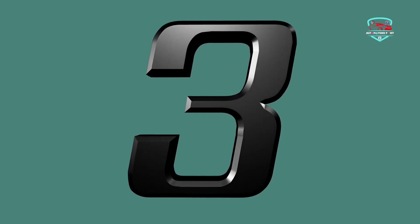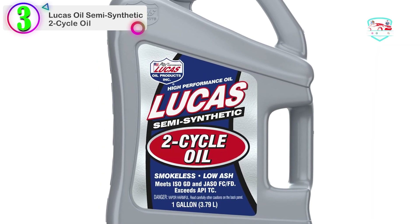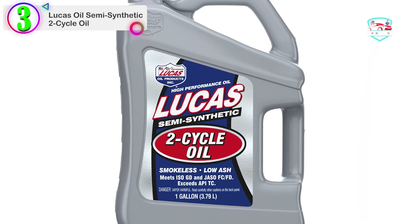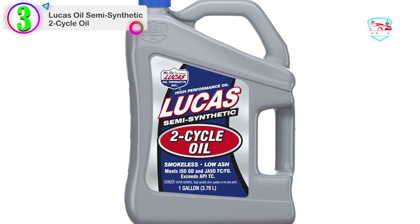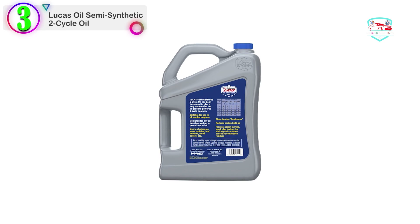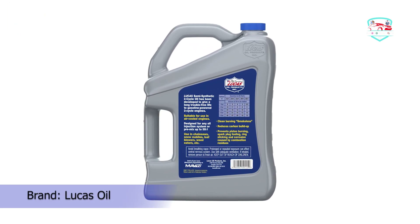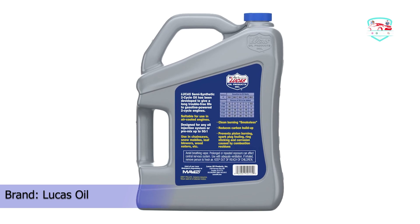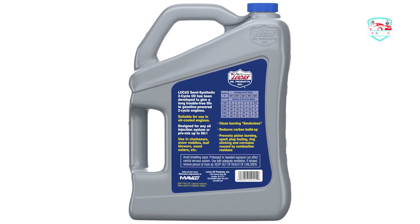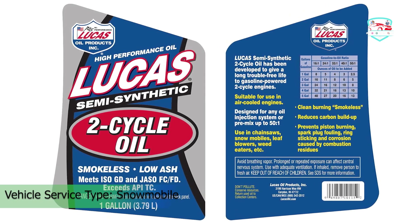Number 3 on our list is the Lucas Oil Semi-Synthetic 2 Cycle Oil. Lucas' Semi-Synthetic Oil offers a mineral and synthetic blend with an ash-additive synthetic formula and a smokeless burn for fewer to no carbon emissions. It is good for your piston rings, crown, under-crown, and skirt areas. It mixes very well with gasoline.